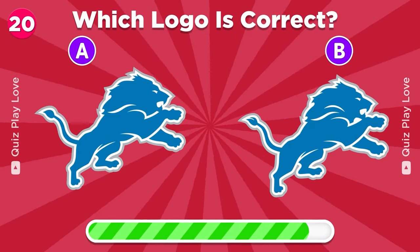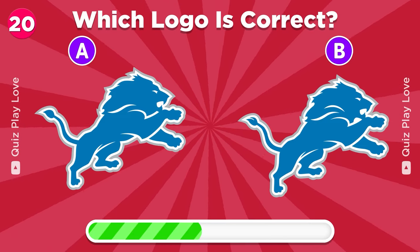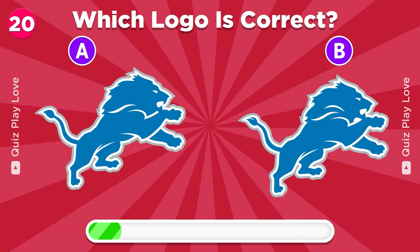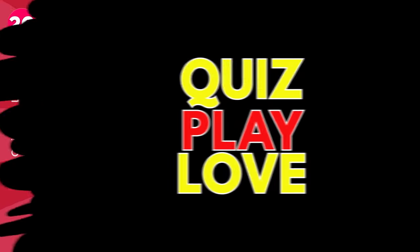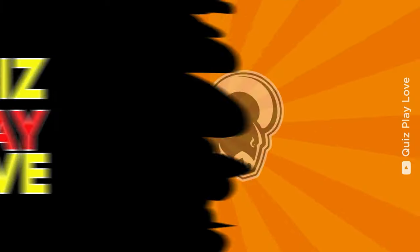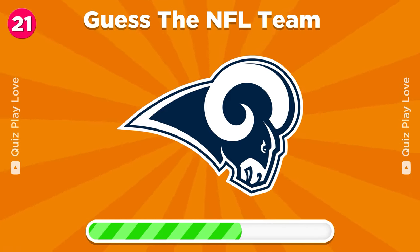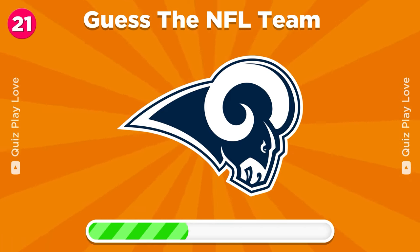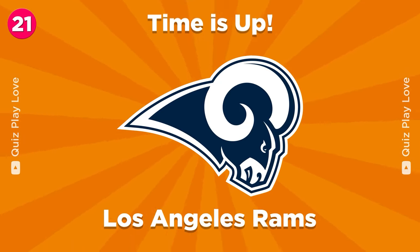What is the real Detroit Lions logo? It's the one on B. Round 21, try to guess the NFL team. Los Angeles Rams.